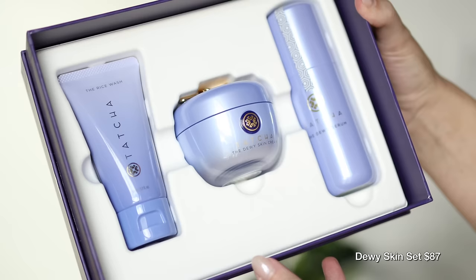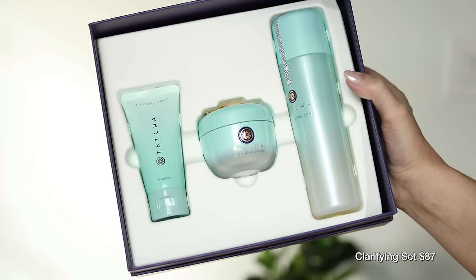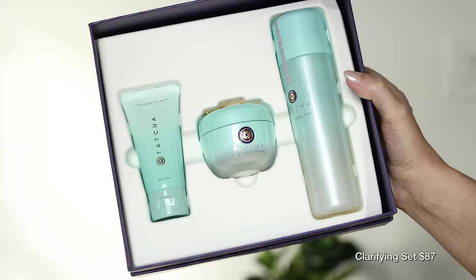For dewy skin lovers, Tatcha has a Dewy Skin set for dry to combination skin, and they also have the Clarifying and Pore Refining set for oily to combination skin. You're saving about $40 before the discount on these sets, so with the discount you're probably going to save between $40 and $50.